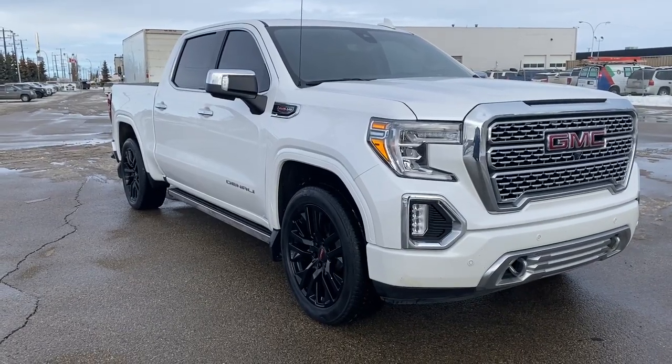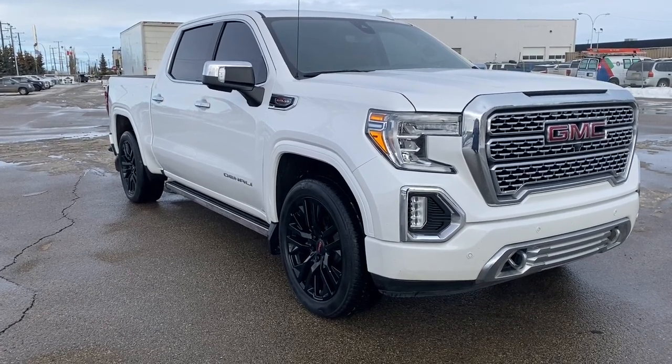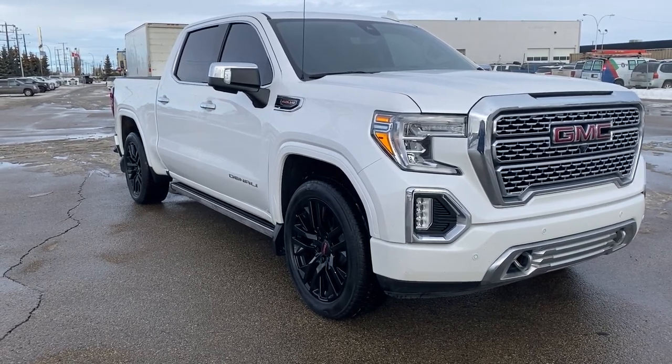So come take a look at the 2020 GMC Sierra 1500 Denali, or you can visit us online anytime, anywhere at WolfGMCBuick.com.